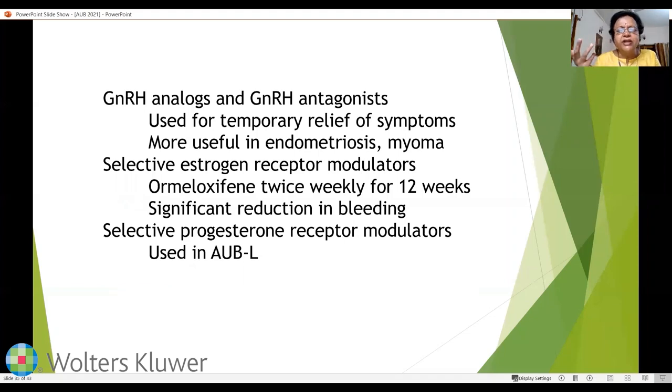GnRH analogs and antagonists are used for temporary relief of symptoms and are more useful in endometriosis or for shrinking myoma size. Selective estrogen receptor modulators — ormeloxifene used twice weekly for 12 weeks — produce significant reduction in bleeding and can be used when combined oral contraceptives or progestogens do not work. Selective progesterone receptor modulators are usually used in leiomyoma management.